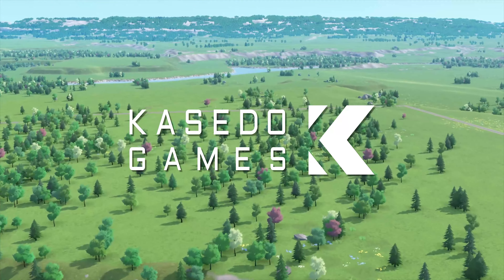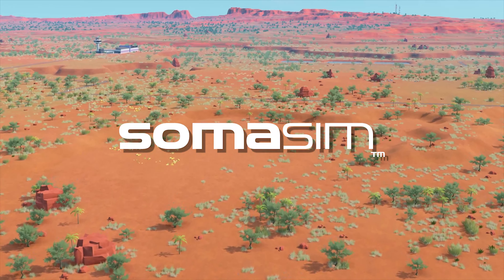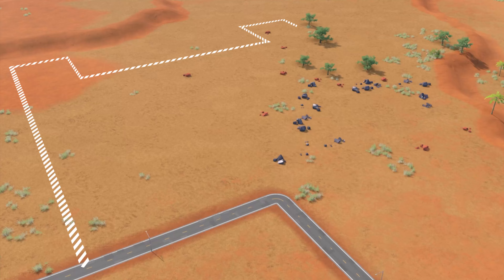Welcome, aspiring entrepreneurs, to the booming industrial world of 1980s USA! To conquer this wild industrial frontier, you've got to think fast, think smart, and most importantly, think complex — because in Rise of Industry, complexes are your golden ticket to success.